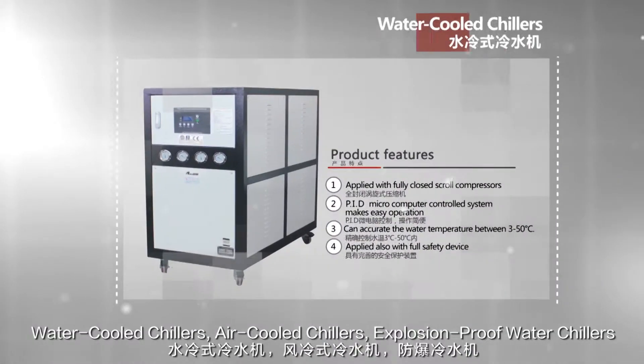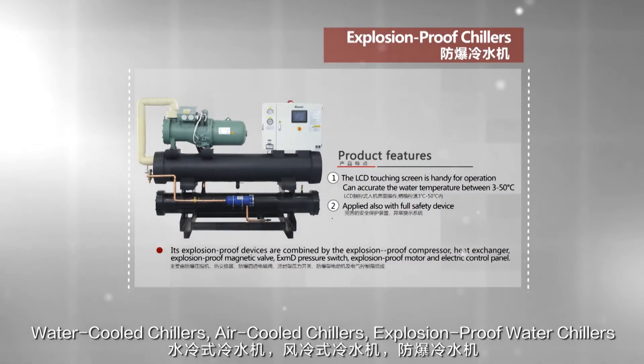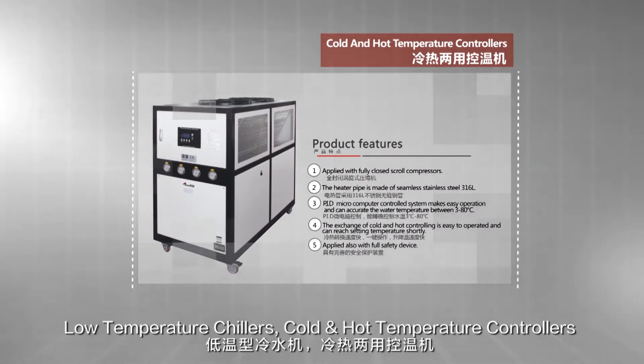There are also air-cooled screw chillers, water-cooled chillers, air-cooled chillers, explosion-proof water chillers, environmental-friendly chillers, low-temperature chillers, and cold and hot temperature controllers available.